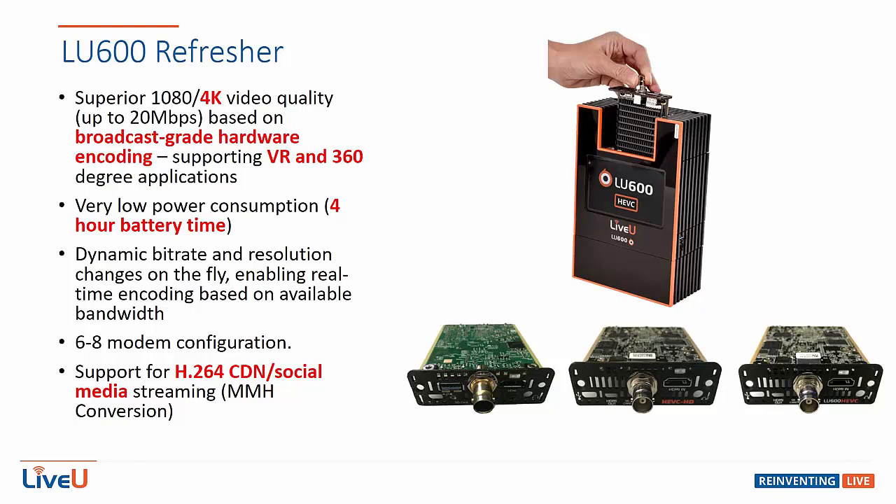It uses LiveU's reliable transport to guarantee the highest quality picture with the available bandwidth, using technologies such as dynamic bitrate encoding. The LU600 can also be turned into a data bridge, which allows it to act as a broadband mobile hotspot to connect to the internet wherever you have cell service.